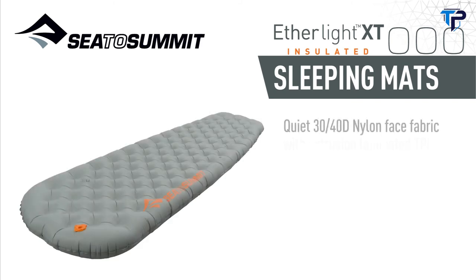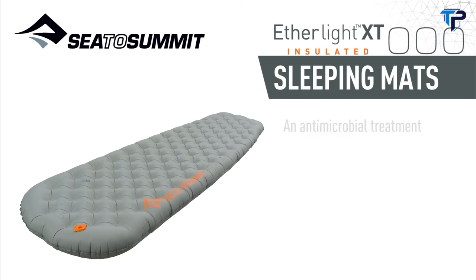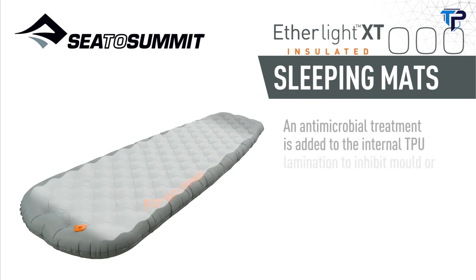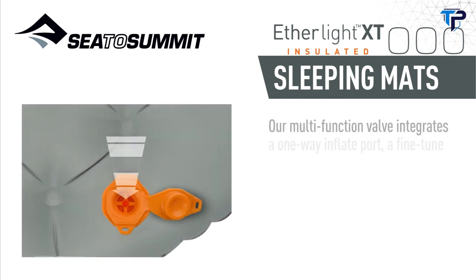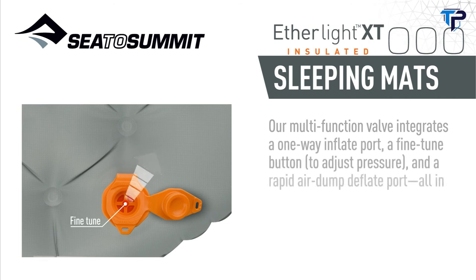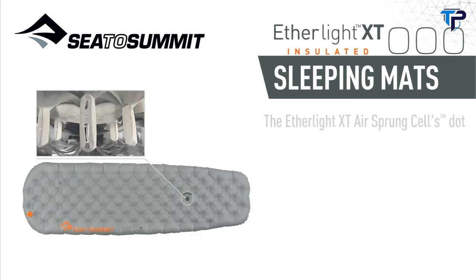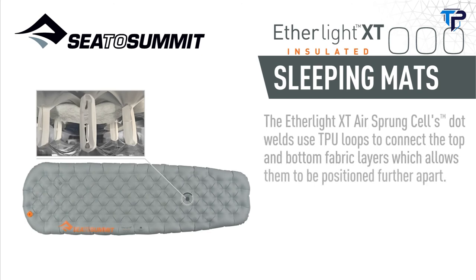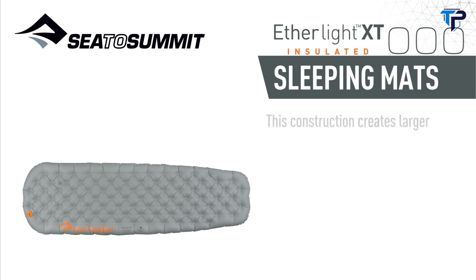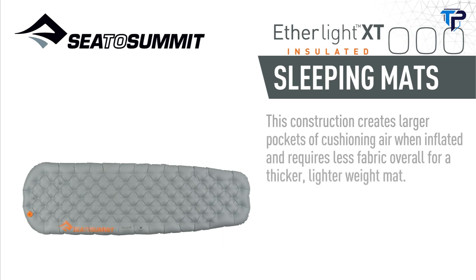Quiet 30/40D nylon face fabric with extrusion-laminated TPU hits the perfect balance between weight and durability. An antimicrobial treatment is added to the internal TPU lamination to inhibit mold and fungal growth inside the mat. Our multifunction valve integrates a one-way inflate port, a fine-tune button to adjust pressure, and a rapid air dump deflate port — all in one tiny low-profile unit. The Etherlite XT air sprung cells' dot welds use TPU loops to connect the top and bottom fabric layers, which allow them to be positioned further apart, creating larger pockets of cushioning air when inflated and requiring less fabric overall for a thicker, lighter weight air mat.